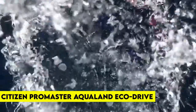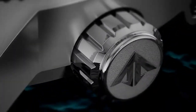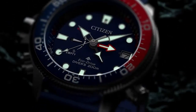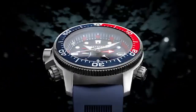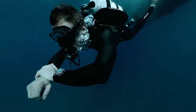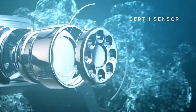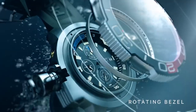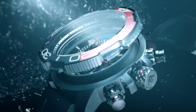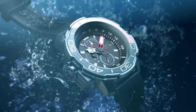Number 4: Citizen Promaster Aqualand Eco-Drive. We have the Citizen Promaster Aqualand Eco-Drive, a classic diving watch with some amazing features. Designed with a 46mm stainless steel case and blue dial with red accents, the dial boasts a date window at 3 o'clock, luminous hands and hour markers, mineral crystal, and a one-way rotating bezel. The watch also features maximum depth memory, rapid ascent alarm, auto-start dive mode, power reserve indicator, and is water-resistant up to 200 meters. The watch has a 4.7-star rating on Amazon.